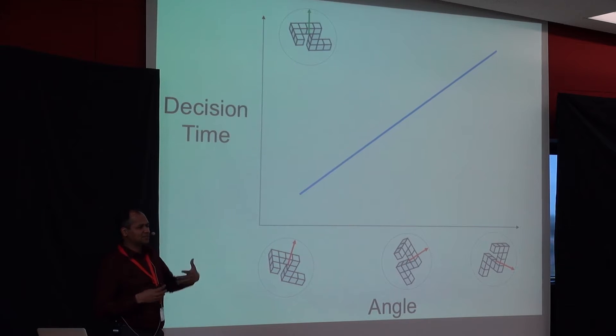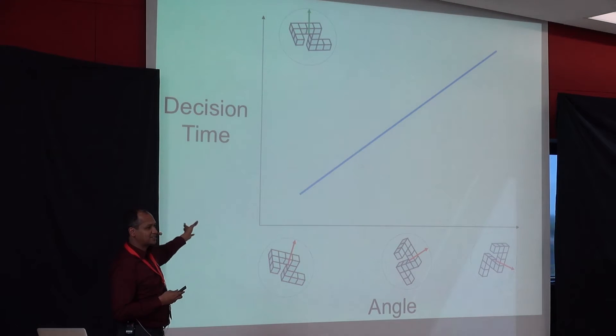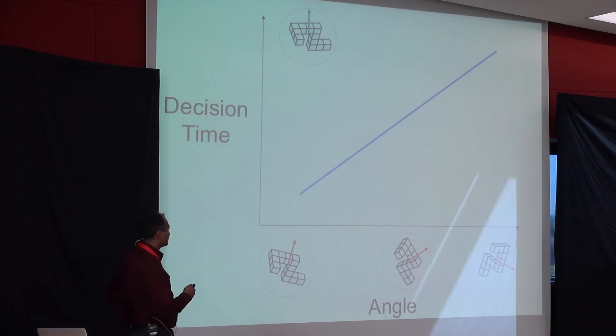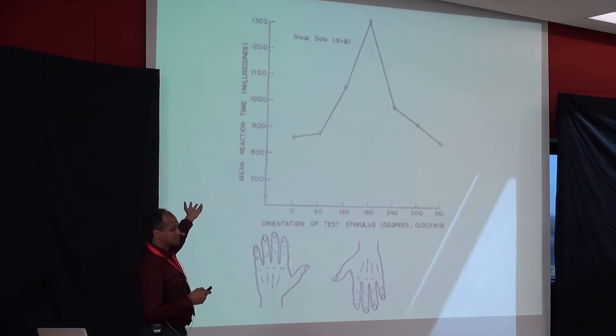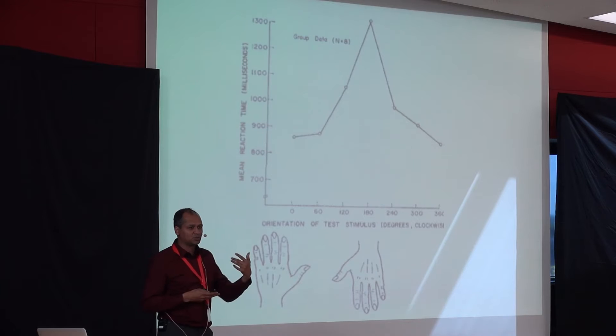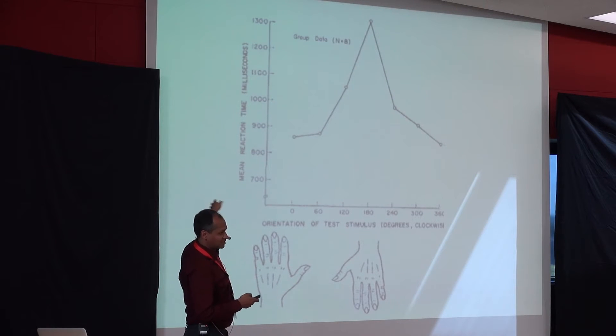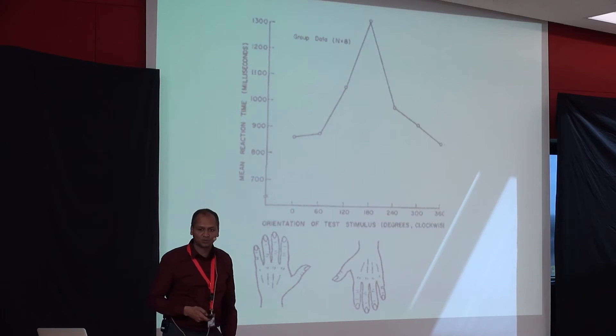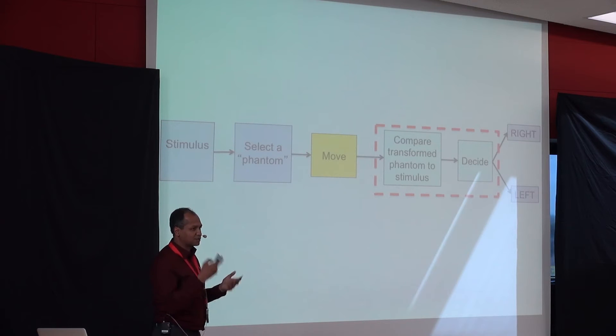They found a relationship between time and angle: the greater the angle between two objects, the more time it takes to respond. In cognitive psychology, response time is often a crucial measure of underlying processes. This linear, steady increase is very unusual and has been replicated several hundred times. They simply asked: does this apply to hands as well? In their first 1975 experiment, the answer seemed to be yes — the time to judge left or right increased with the angle of the hand.